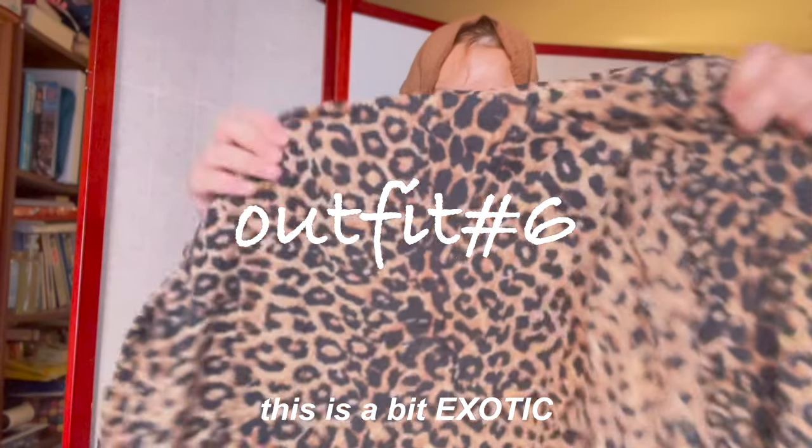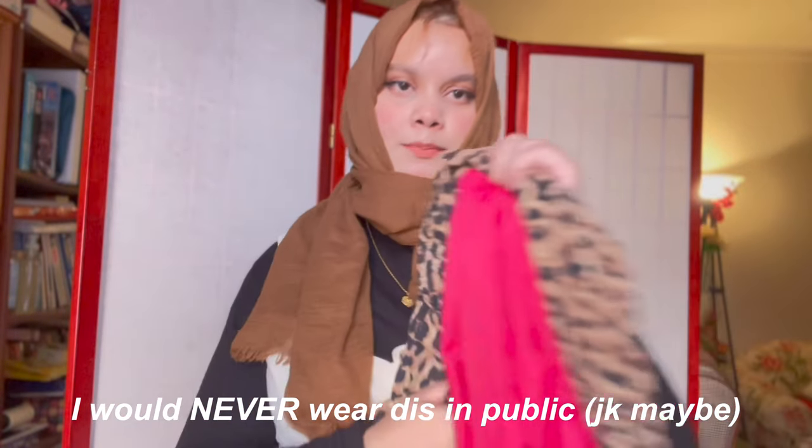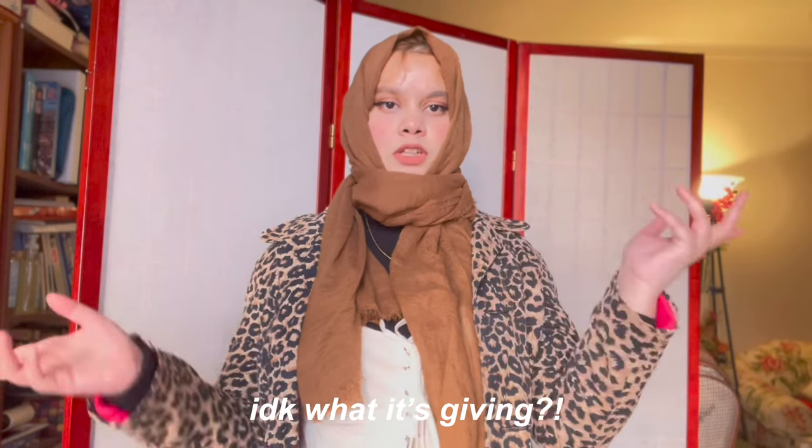Is it exotic? I would never wear this in public — but maybe I would. I don't know what it's giving.